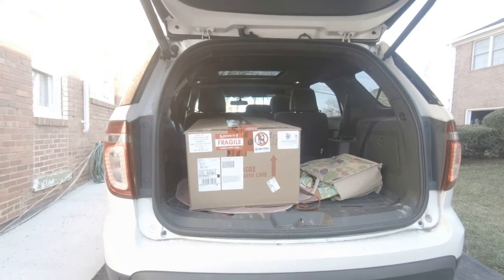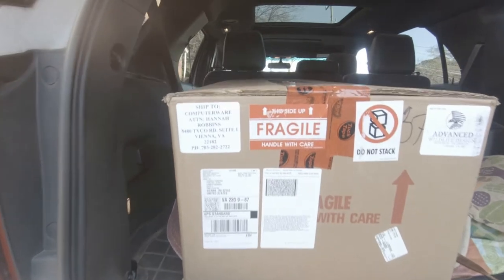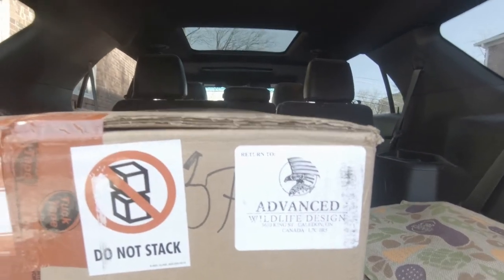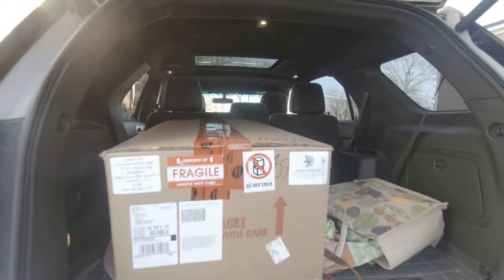You can see it's a monster box. We had to wait a long time because Advanced Taxidermy were the only people who had a mold for a 41-inch payara. This is an unbelievable fish — I'm sure they've done unbelievable work. I can't wait to get it open.